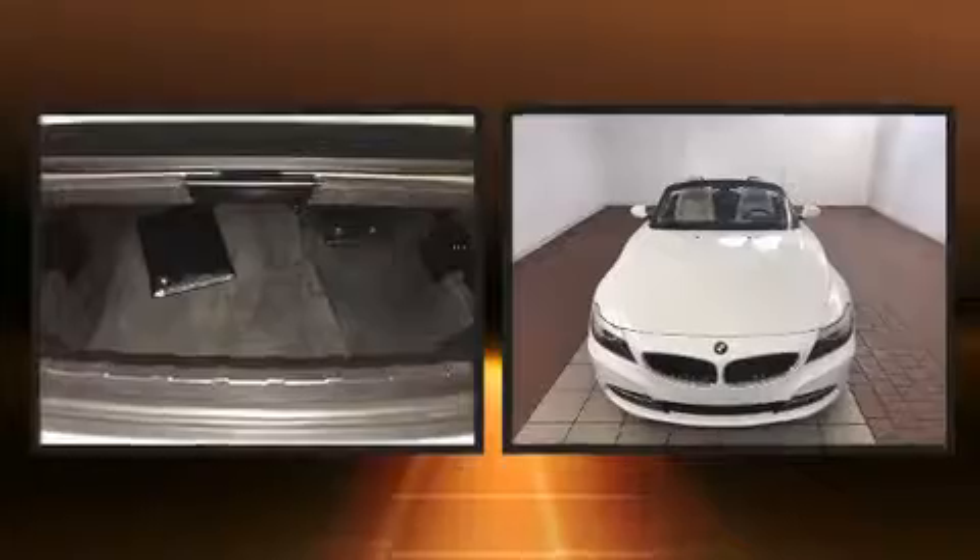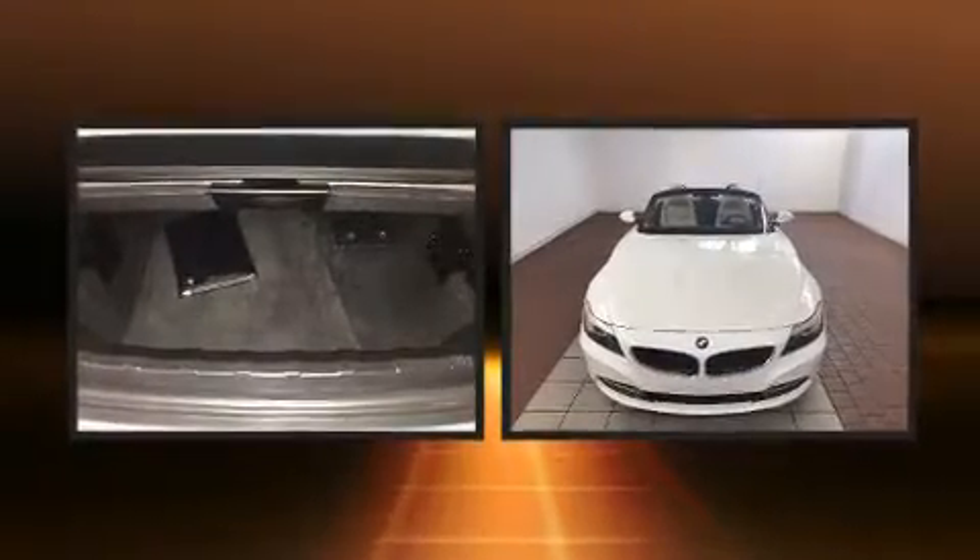BMW also prioritized safety and security with features such as knee airbags, integrated rollover protection, brake assist, and four-wheel disc brakes with ABS.